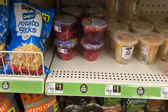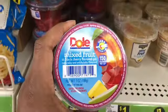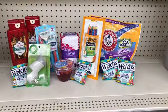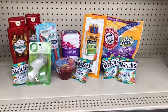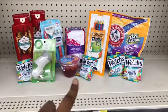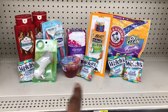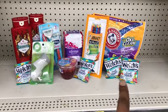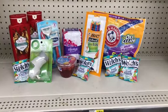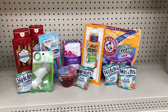Next I'm picking up the Dole fruit cup, which is a dollar, and we have a 75-cent digital making these 25 cents. The last thing for this transaction is the Welch's fruit snacks. I have two digitals for that. They're 34 cents each — that's 68 cents — and I'll get 32 cents of overage with the $1 digital. I have two more of those as well, so I'll get more overage on those too. The total for everything here is $25.71.